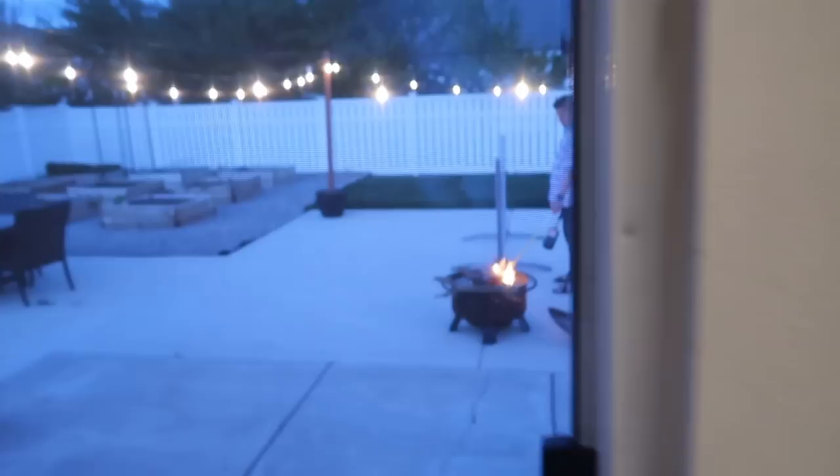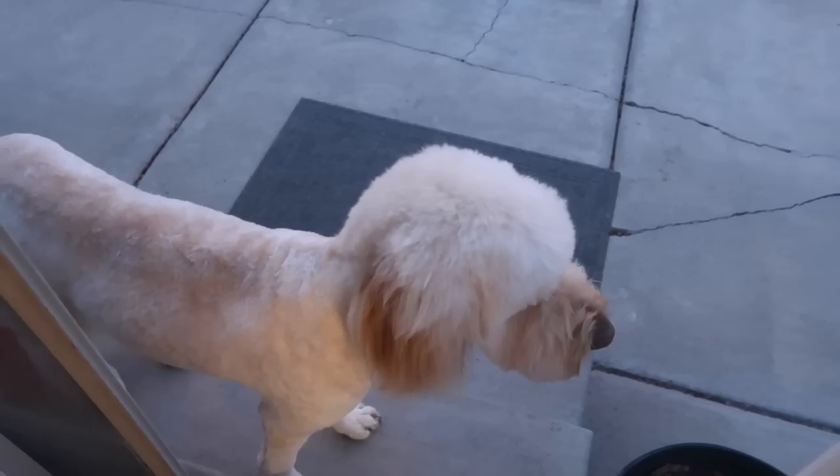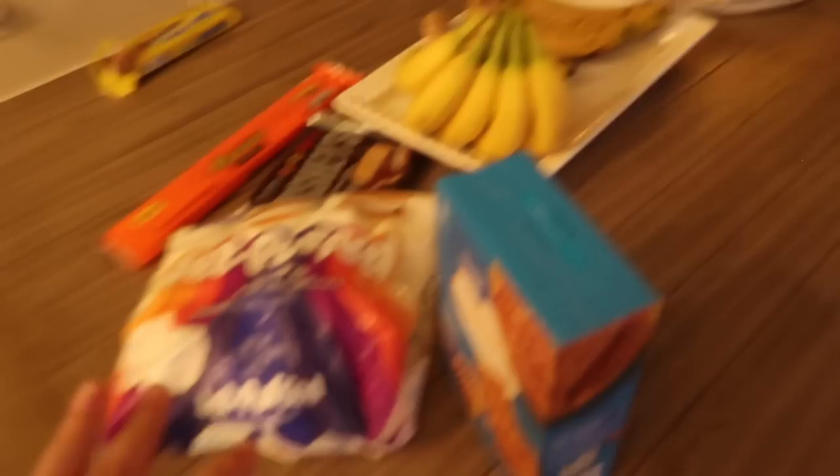Dad's out here making a fire. And then we have little bald Ralphie — hello mister. I just switched the camera settings because it looks really good. Then we went to Walmart and we got all the snacks — we got the s'mores stuff: marshmallows, the chocolate, the graham crackers, Reese's, Butterfingers.